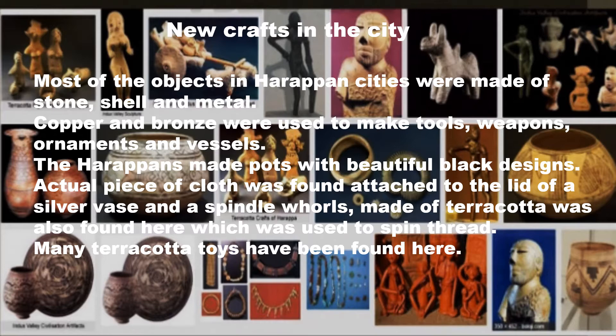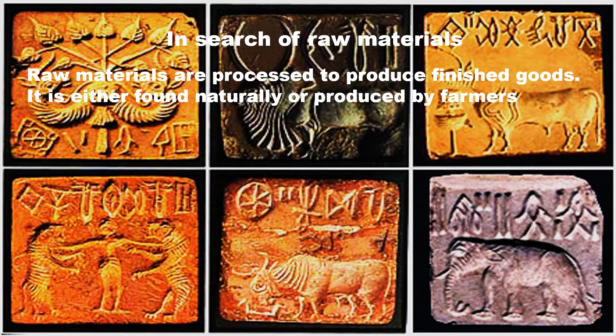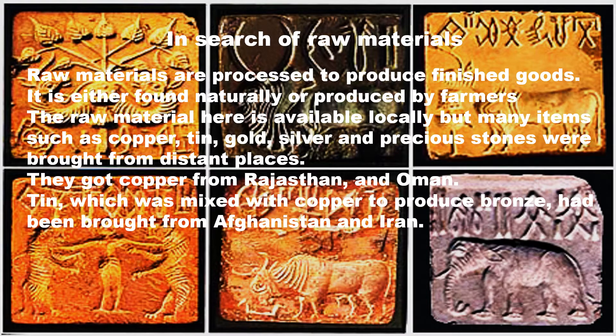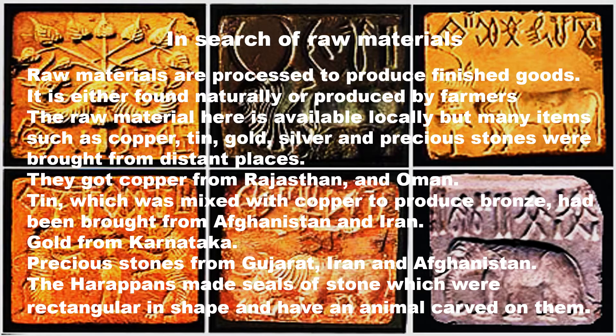Many terracotta toys have also been found in this region. Raw materials are processed to produce finished goods, either found naturally or produced by farmers. While some raw material was available locally, many items such as copper, tin, gold, silver and precious stones were brought from distant places. They got copper from Rajasthan and Oman, tin from Afghanistan and Iran, gold from Karnataka, and precious stones from Bidrat, Iran and Afghanistan. The Harappans made seals of stone, rectangular in shape with an animal carved on them.